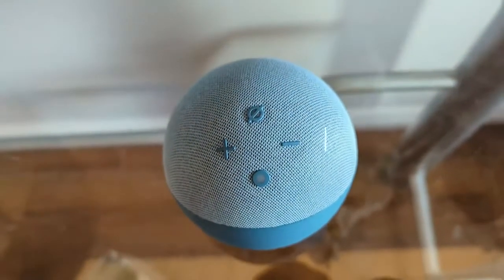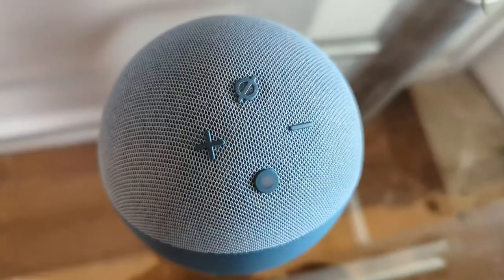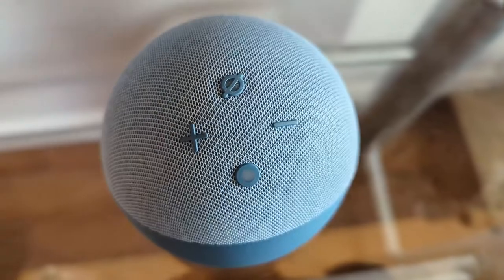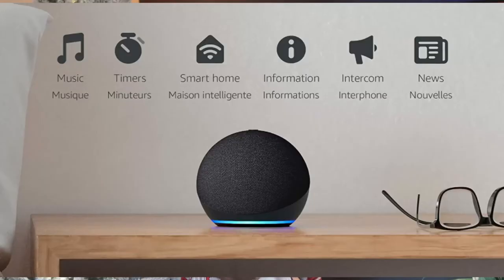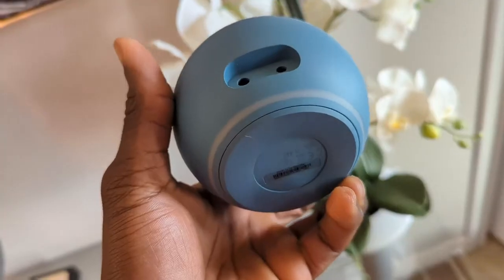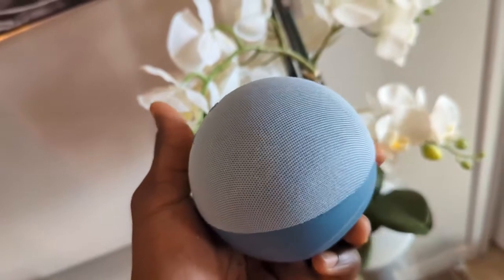Number one is the Amazon Echo Dot 4th Generation. It comes with two options: one with the smart clock display and one without. It also comes in a few different color choices to choose from, so you can get different colors for different people — a fantastic idea.